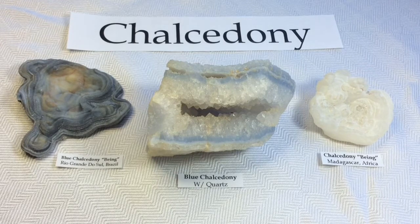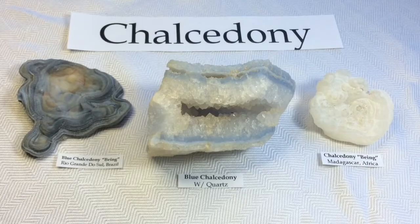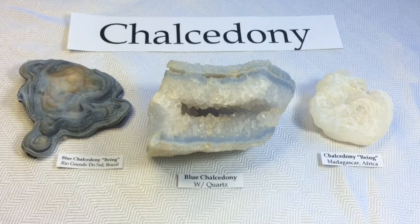Chalcedony is a cryptocrystalline form of silica. It's composed of very, very fine intergrowths of quartz and moganite. These are both silica minerals, but they differ in that quartz has a trigonal crystal structure while moganite is monoclinic. Chalcedony can come in a really wide variety of colors, and its different varieties are usually based off of the kind of color and look that they have.